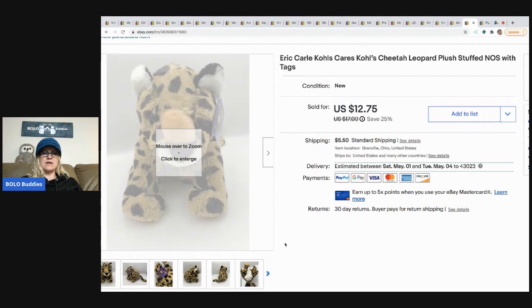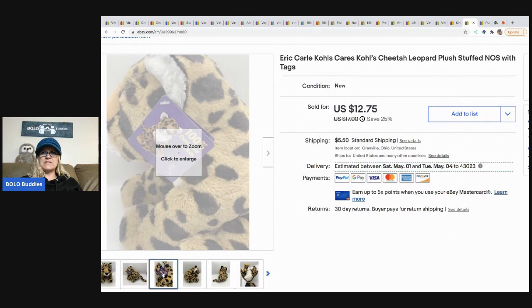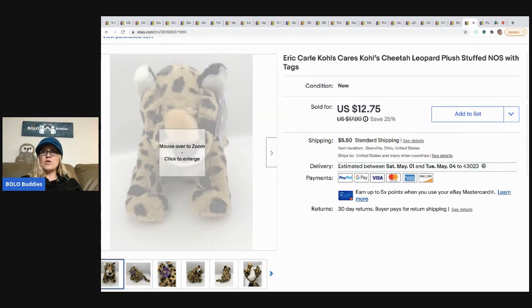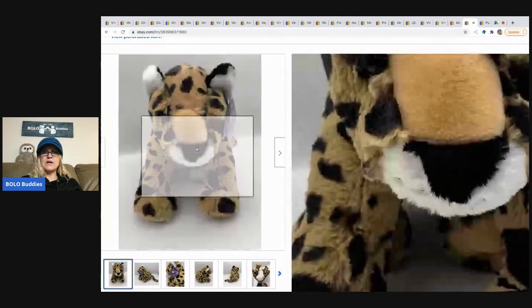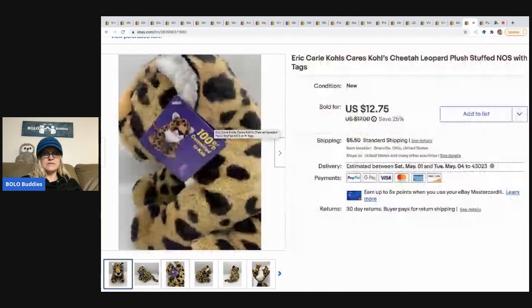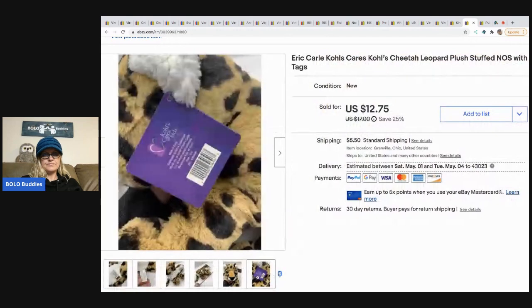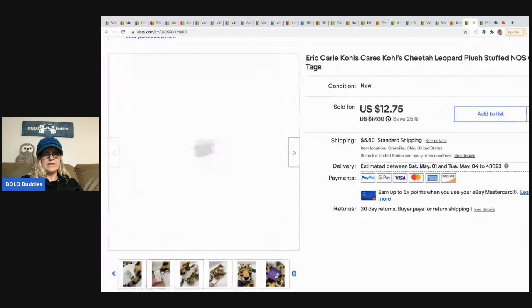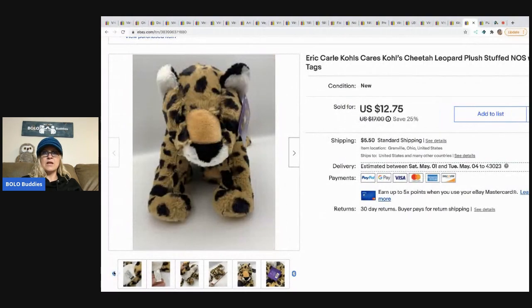The next item is this Eric Carle cheetah figure — he's the artist known for books like Brown Bear and other titles with really fancy, neat illustrations. I've sold his books and board games before. This cheetah sold for $12.75 with the buyer paying shipping — I believe it was a garage sale find for about 50 cents.